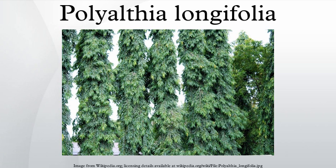Common names: Polyalthea lonifolia's common names include false Ashoka, the Buddha tree, Indian mast tree, and Indian fir tree.